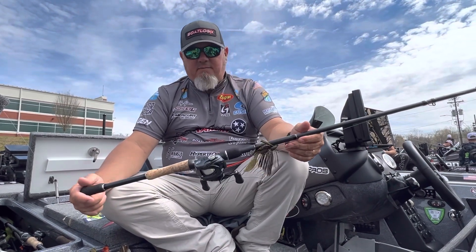The 73 All Purpose has just been my rod. I don't have my name on it, but I promise you it's about two-thirds of every rod in my boat.